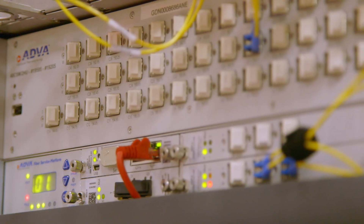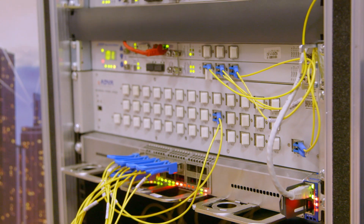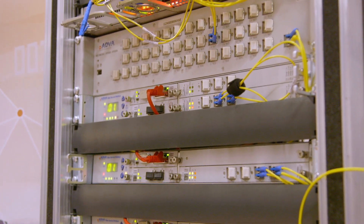Thanks, Gareth. This is the demonstration of the FSB 3000 TeraFlex. It's our new generation of flex-coherent technology for DCI, and it's running across our FSB 3000 open-line system, OLS. What we're showing is very high-speed transport — 64 QAM, 69 gigabit transport with 600 gigabits per wavelength.